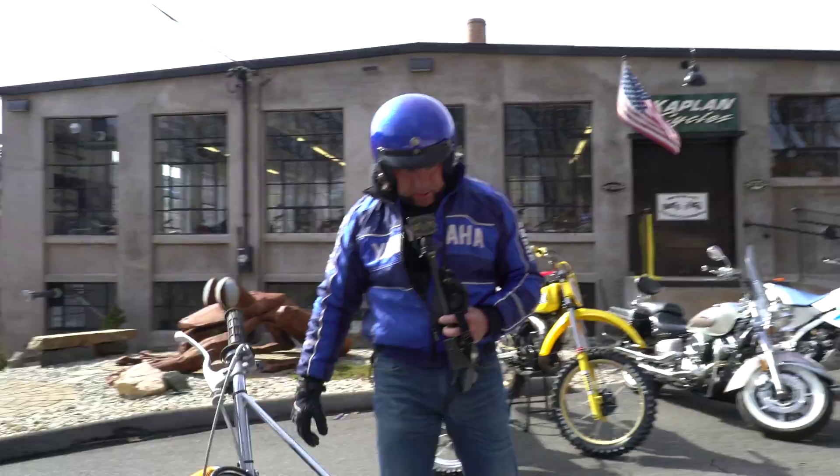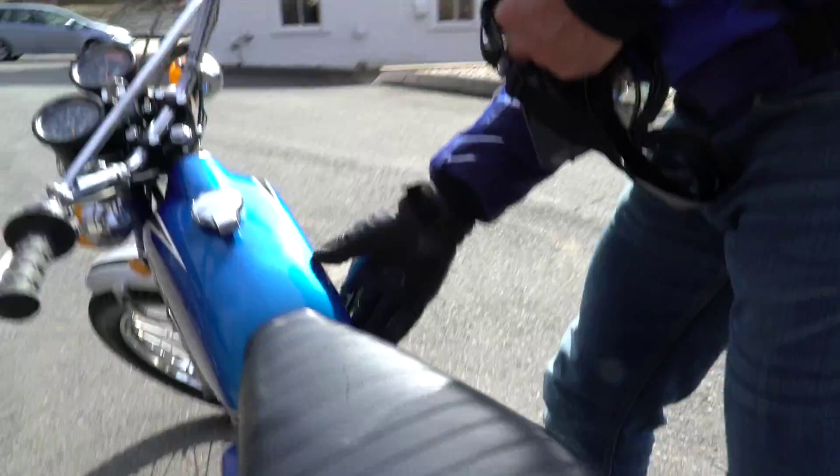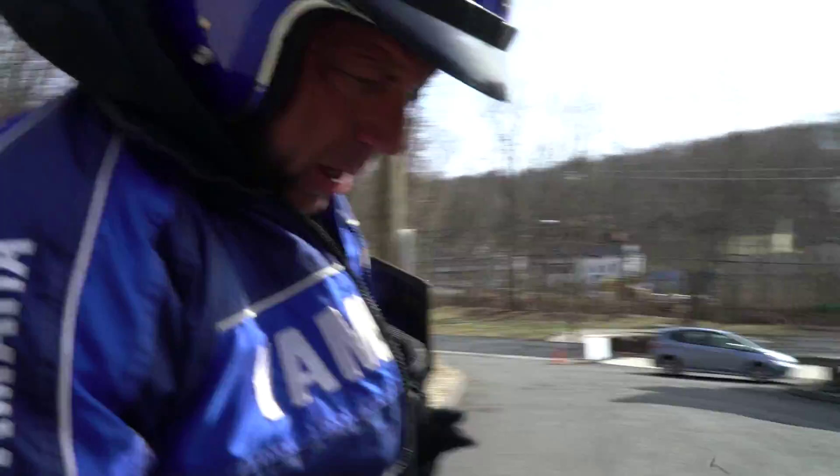Electrically the bike's a ten; cosmetically it's a solid seven or eight. Unrestored original paint — you can see the heavy metal flake that it came with from the factory. I don't see any dents on the tank on this side, which is pretty phenomenal for a 50-year-old enduro bike, and this side of the tank is in mint condition also.